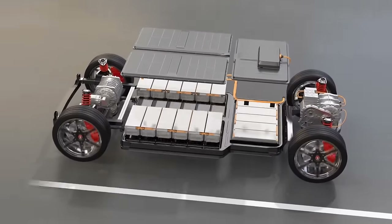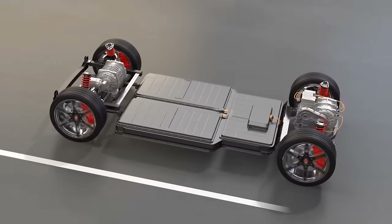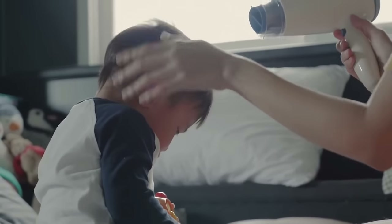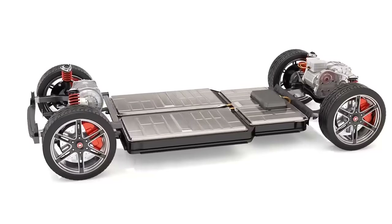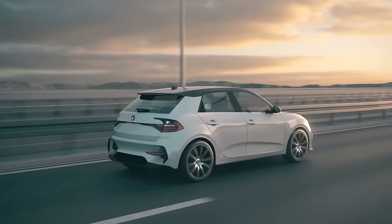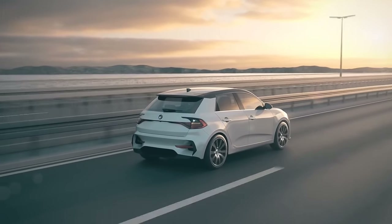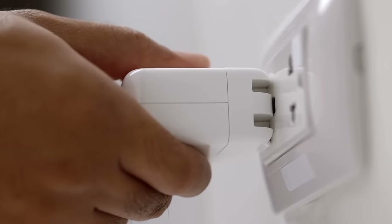Because of their high energy density compared to weight, lithium-ion and lithium-polymer batteries are the most prevalent battery types in modern electric vehicles. Lead-acid, nickel-cadmium, nickel-metal hydride, and, less commonly, zinc-air and sodium nickel chloride batteries are also used in electric vehicles.